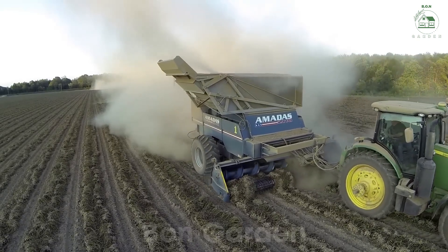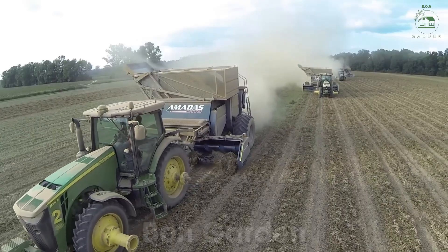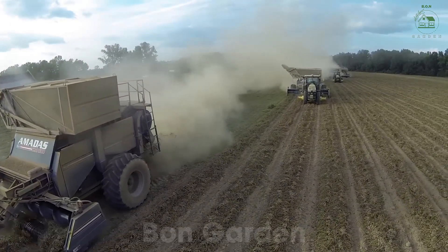After several days, the plants are collected and the peanuts are separated from the vines. Each step is a blend of traditional practices and modern technology, ensuring quality and efficiency.